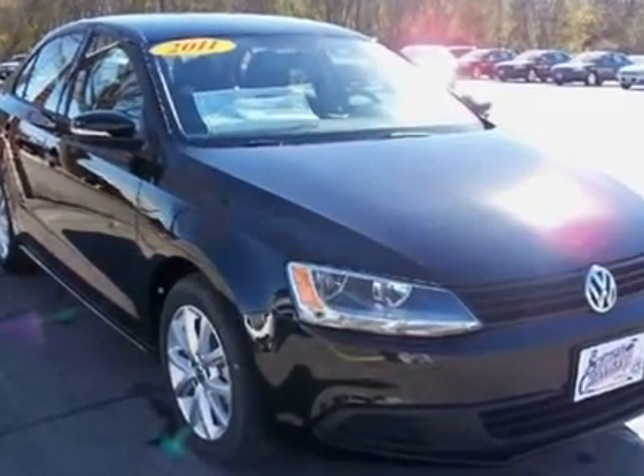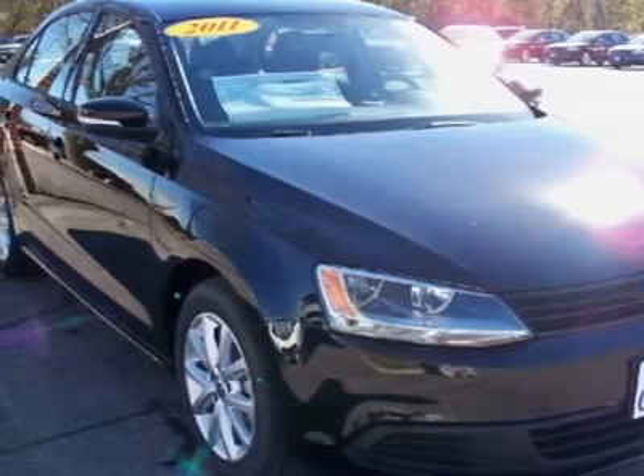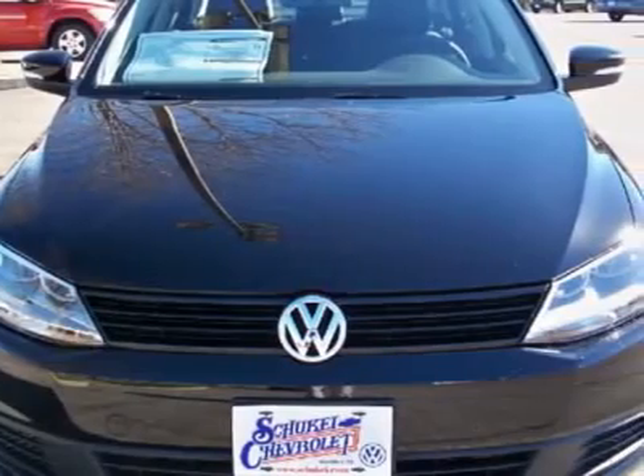You'll love this 2011 Volkswagen Jetta Sedan. This is a vehicle you'll want to take home. With 2 miles, it features automatic transmission and an exterior color of black.